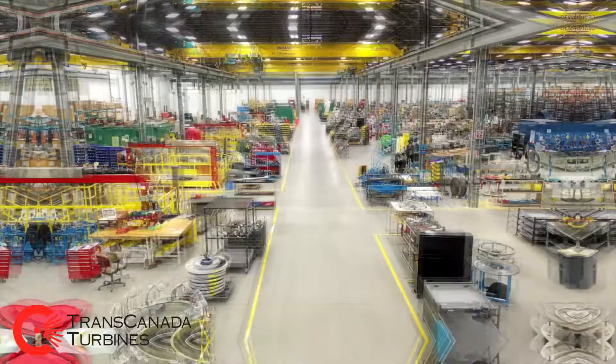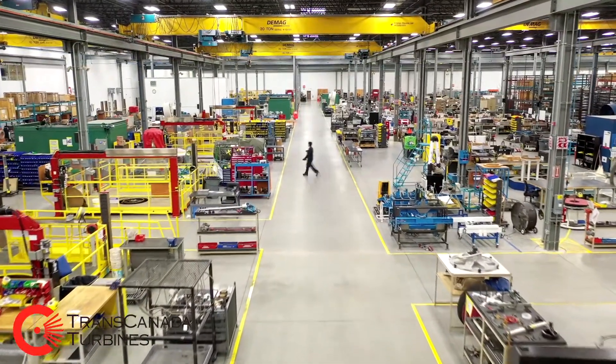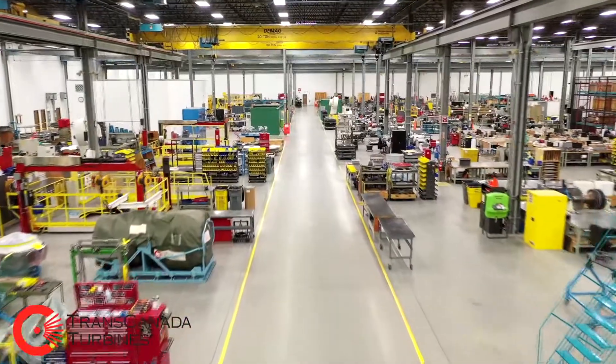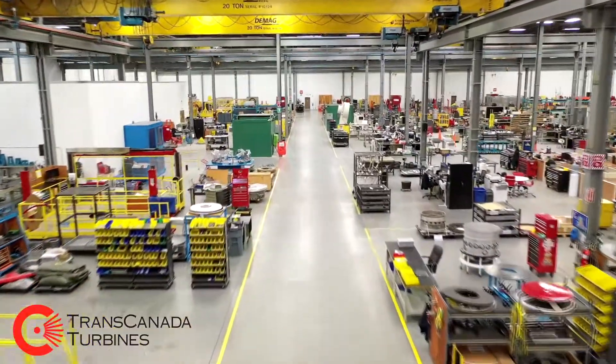Welcome to TransCanada Turbines. Come on in! Our 220,000 square foot facility was custom built to maximize induction capacity. By optimizing the flow of work through the facility, TCT is focused on shortened turnaround times.